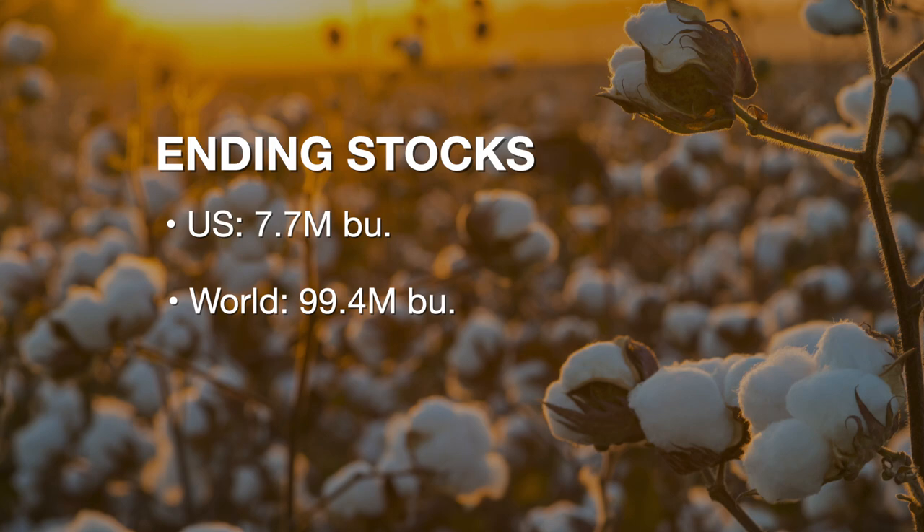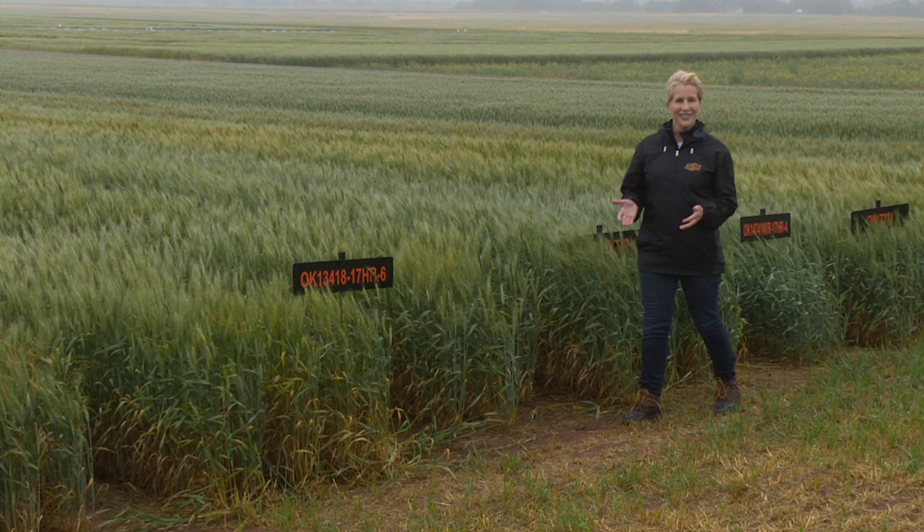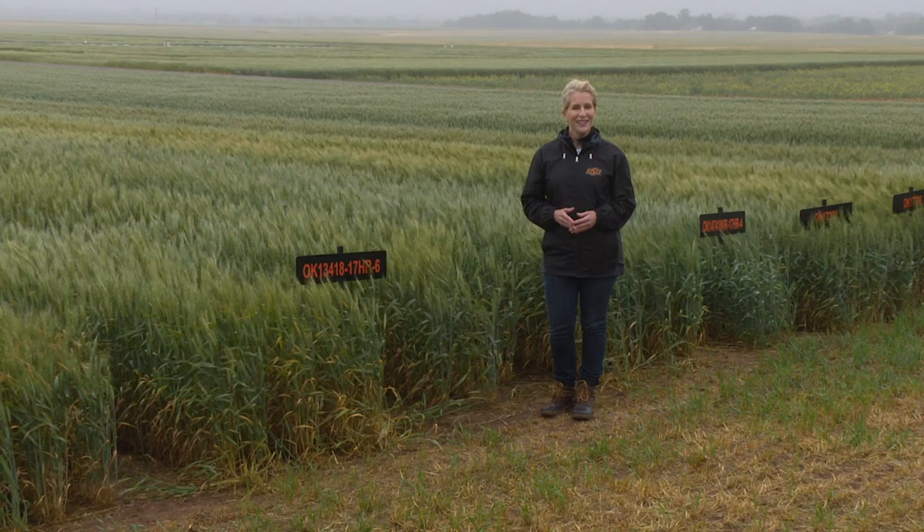That'll do it for us this week. Remember, you can find us anytime online at sunup.okstate.edu, and also follow us on YouTube and social media. From the North Central Research Station at La Homa, I'm Lyndall Stout. Have a great week, everyone, and we'll see you next time at SUNUP.